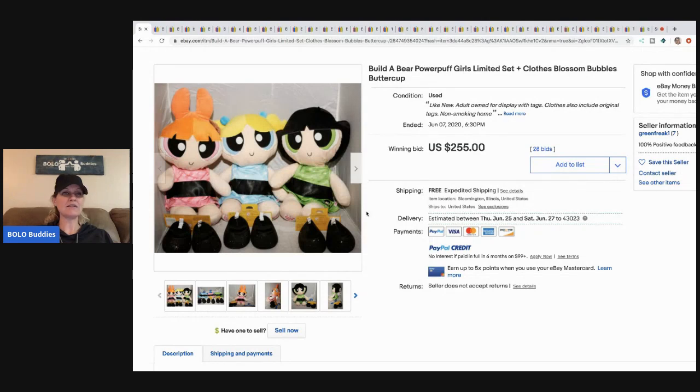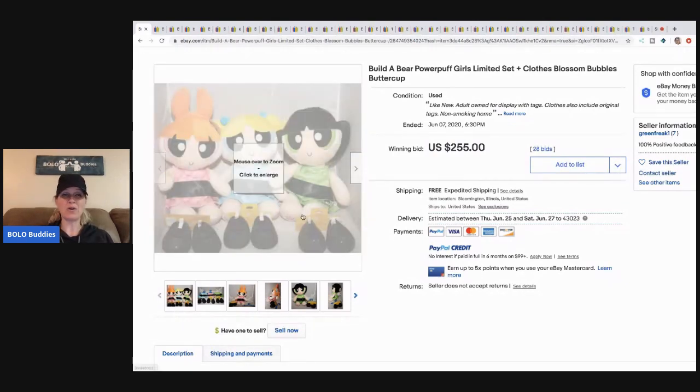I didn't search Build-a-Bear fixed price solds — you may find other BOLO items that way — but I like to search auctions because I want to know a lot of people want the item. The market's always changing, so just because these Powerpuff Girls are popular now doesn't mean they'll be popular next month. Always search comps.